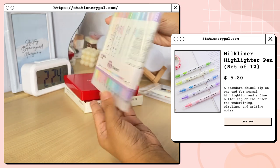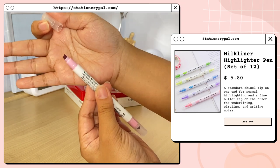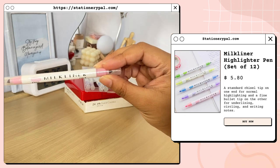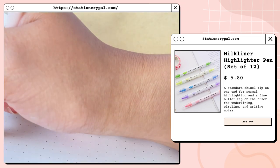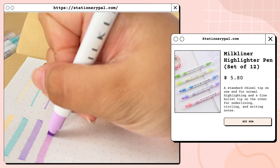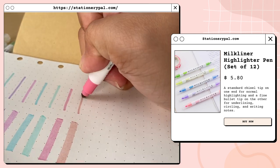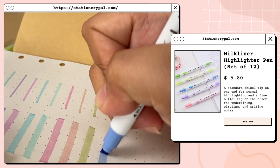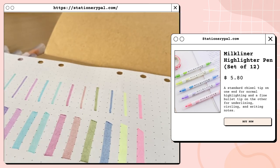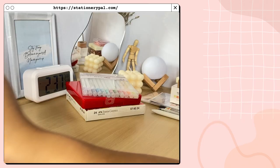The next thing I got are these Milk Liner highlighter pens in a set of 12. They come with two different tips — one is the standard chisel tip and a fine bullet tip on the other side. I'll be showing you the swatches of each color. Stationery Pal also sells individual highlighter pens, so if you just want to buy a specific highlighter color you can search for it.